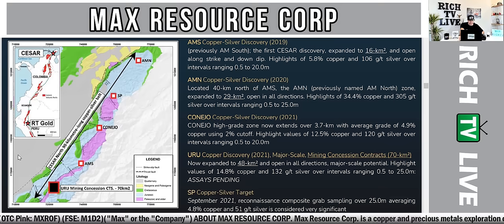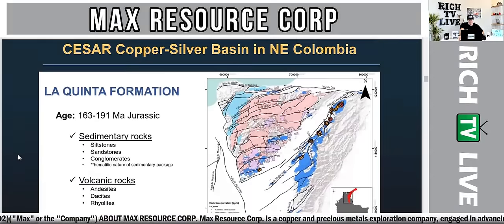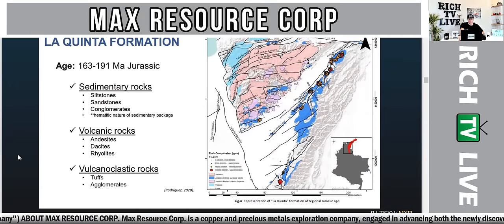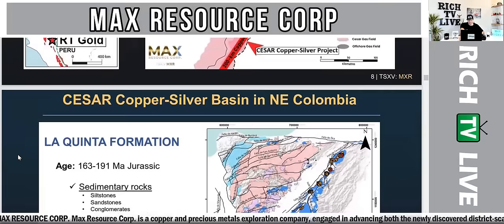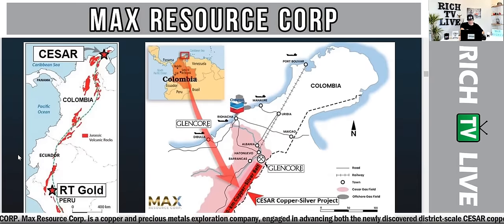You can see the areas of focus in Peru and Colombia with the Caesar. The AMS, Conejo, SP, AMN, and URU mining concessions are shown on the map. The Caesar copper-silver basin in northeast Colombia sits within the La Quinta formation, aged 163 to 191 MA Jurassic. This is the Caesar world-class mining infrastructure map showing Max Resource Corp's areas of focus in Colombia and Peru and exactly where they are drilling.